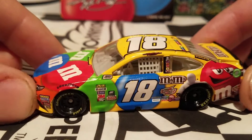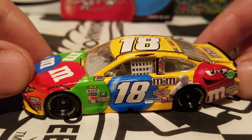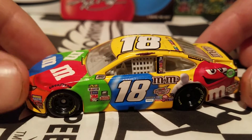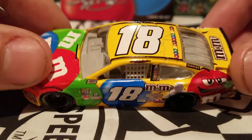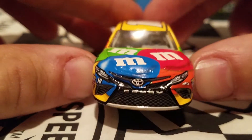M&M's went back to the roots and finally gave us a really cool M&M's diecast that was on the track. And who knows — I don't know if he's going to be driving this car at the finale race. It would be a good way to have M&M's go out with a bang for this year, especially for Kyle Busch.